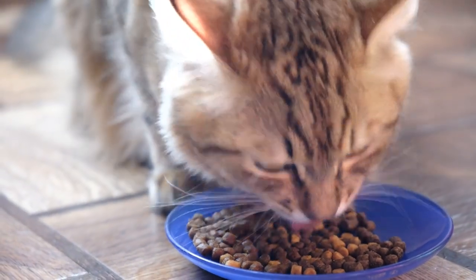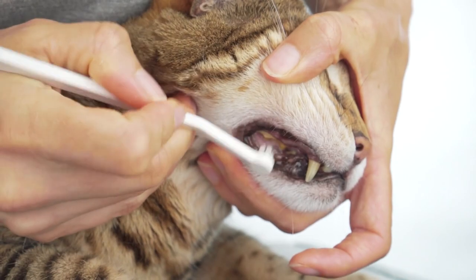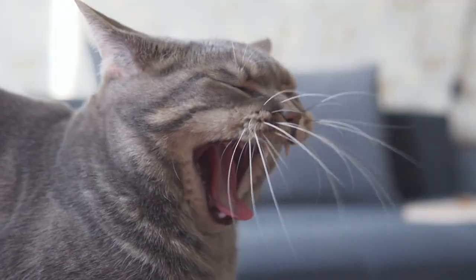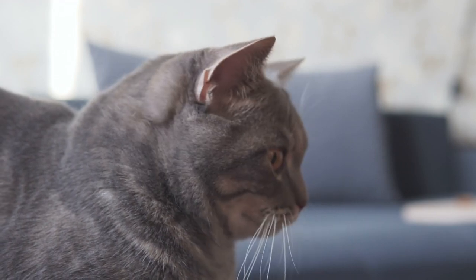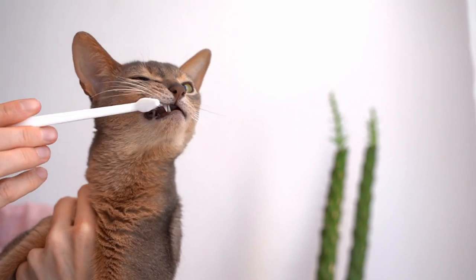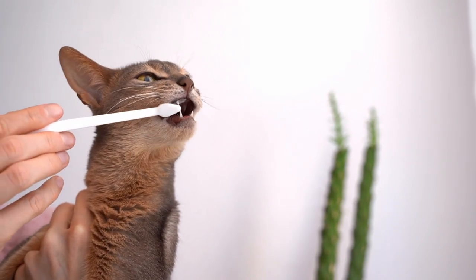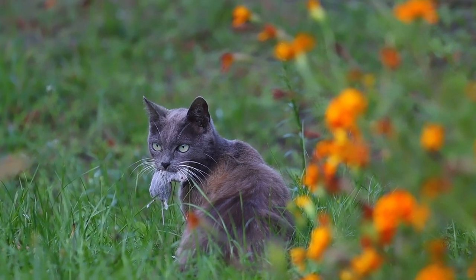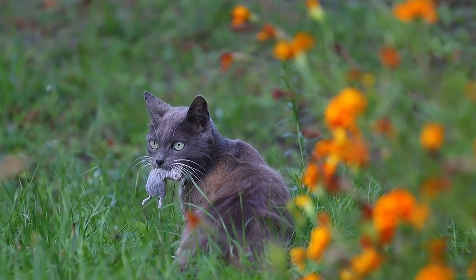Treatment depends on the severity and type of dental disease. Professional cleaning, performed under anesthesia, involves scaling to remove tartar and plaque and polishing to smooth the enamel surface. Severely diseased or loose teeth may need to be extracted. Antibiotics and pain relief medications may be necessary depending on the condition.